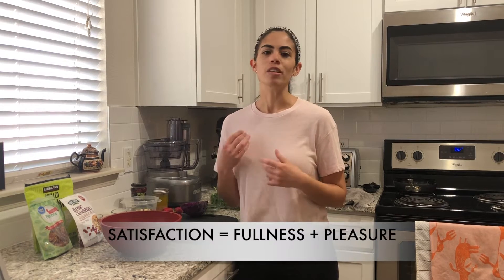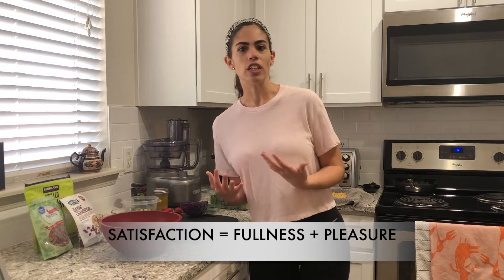The other piece of the puzzle is taking into consideration what you actually want, what you are craving, what you're in the mood for, what's going to make you feel good, what's going to actually give you pleasure, and also what's going to help you feel fuller for longer. If we eat just that bowl of lettuce and vegetables, we might be full right now, right after we finish the meal, but about 30 minutes later, you might find yourself scavenging for snacks.